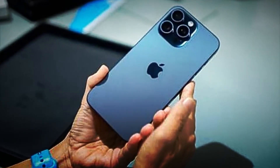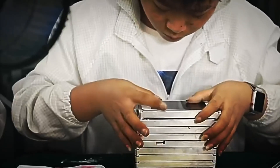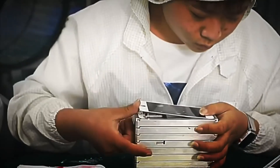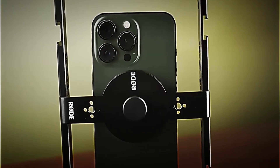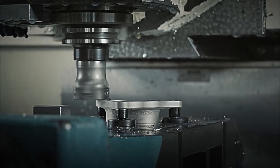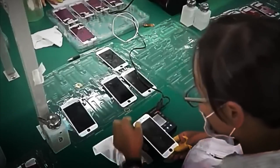This finish is not just aesthetic. It also represents the quality standard of a device that in its highest version can cost up to $1,500. Every screw, every joint, and every curve has to be impeccable. Finally, a laser machine engraves the serial numbers, certifications, and the mythical Apple logo on the back. And with this, the iPhone is completely assembled and sealed — but it's not yet ready to reach your hands. First, it must pass rigorous quality tests.